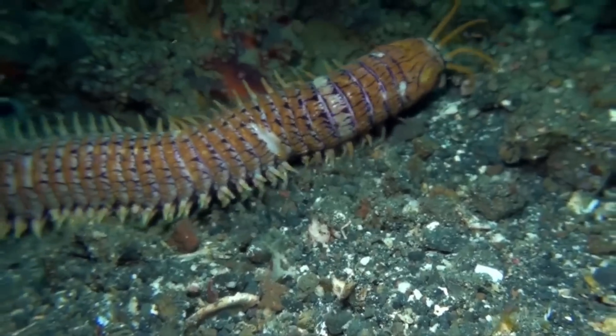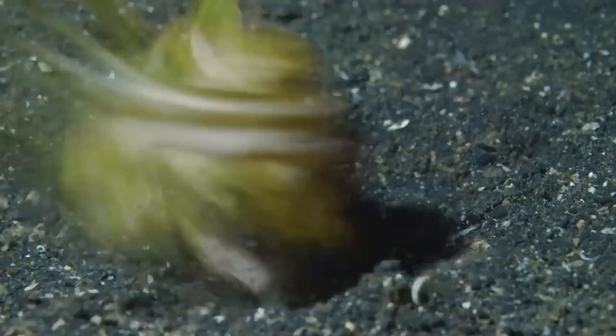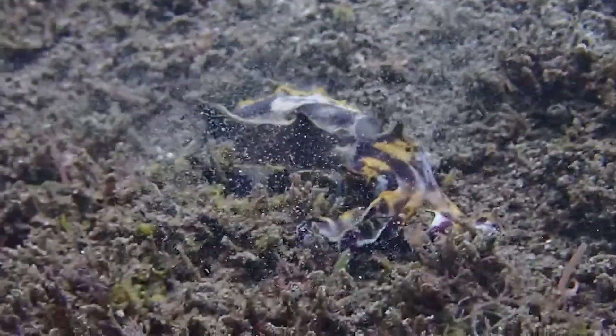From there, the bobbit enjoys its meal. Even much bigger opponents like a cuttlefish are no match for the bobbit's ensnaring power — all the bobbit worm needs to do is lie in wait and pounce when the cuttlefish least expects it.